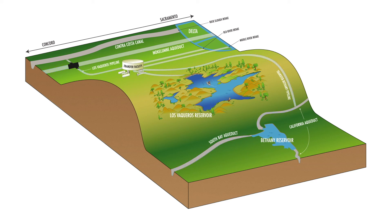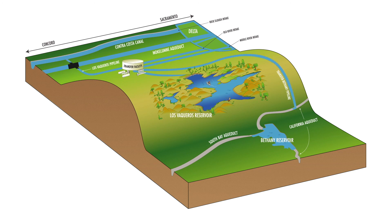With completion of Phase 2 of the Los Vaqueros Reservoir Expansion Project, we would continue delivering high-quality water to Contra Costa Water District customers. In addition, we would be able to deliver water to our local agency partners and south of Delta Wildlife Refuges.